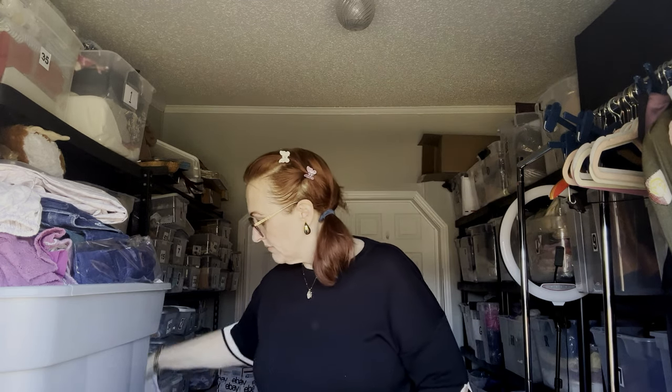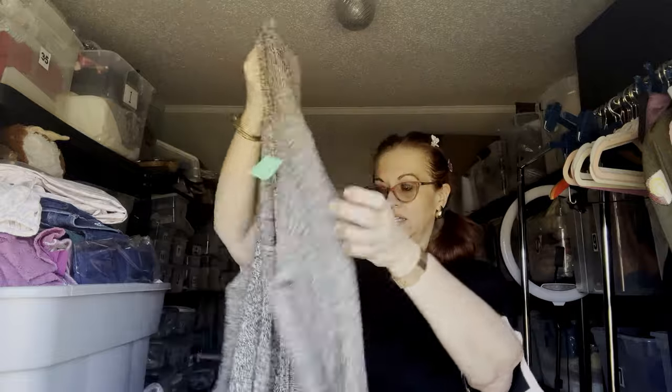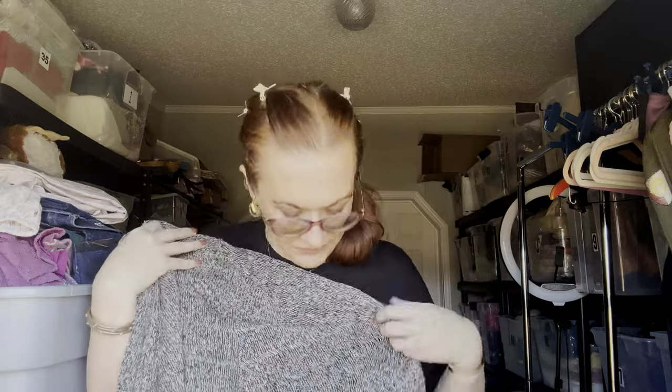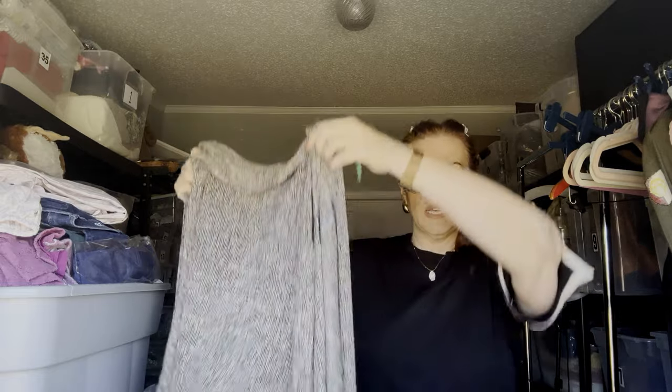I do sell all sizes, but I try to stick with larger plus sizes — they seem to do a little bit better. This is Eileen Fisher, size large, open weave long cardi. This probably retails well over $100. Eileen Fisher is very pricey.